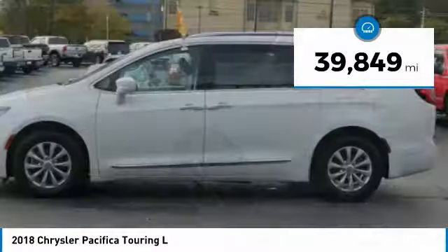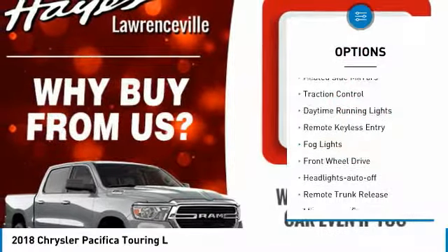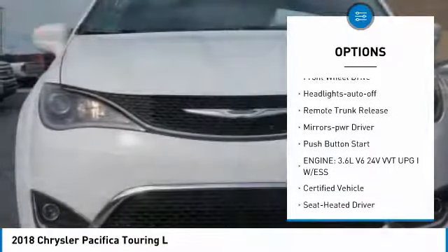This vehicle has less than 40,000 miles. Here are some of this vehicle's great options: heated side mirrors, traction control, daytime running lights, remote keyless entry.